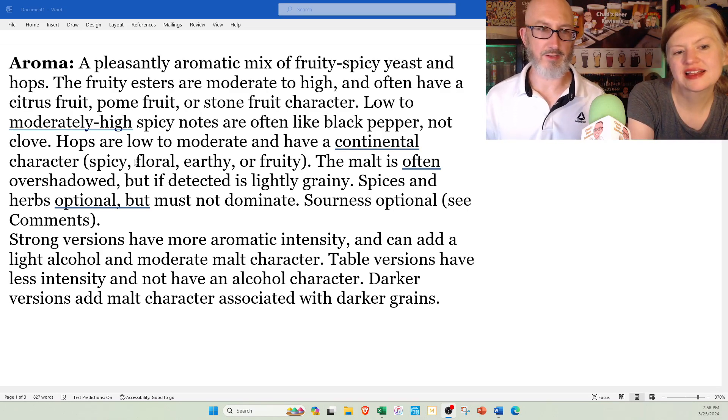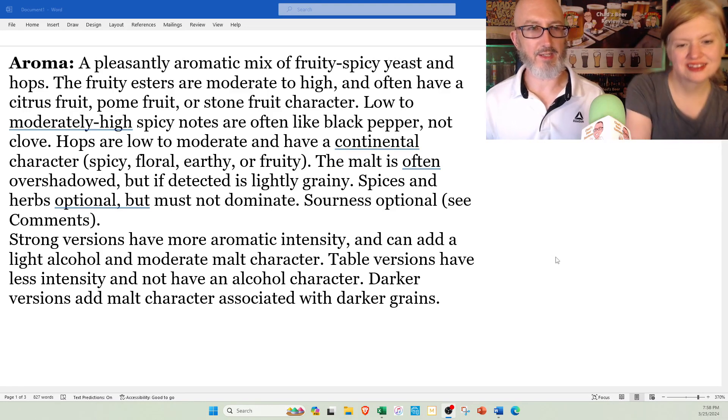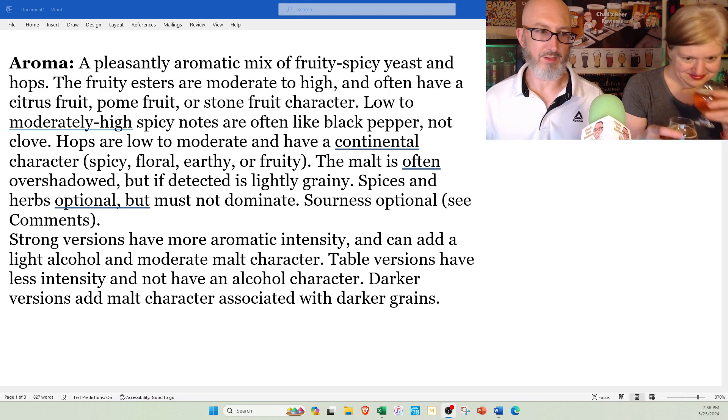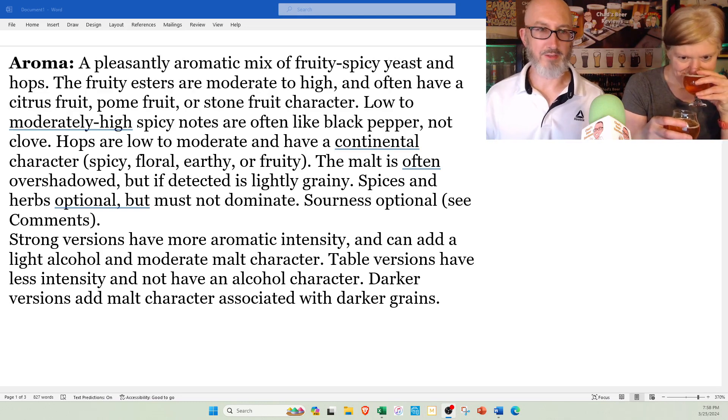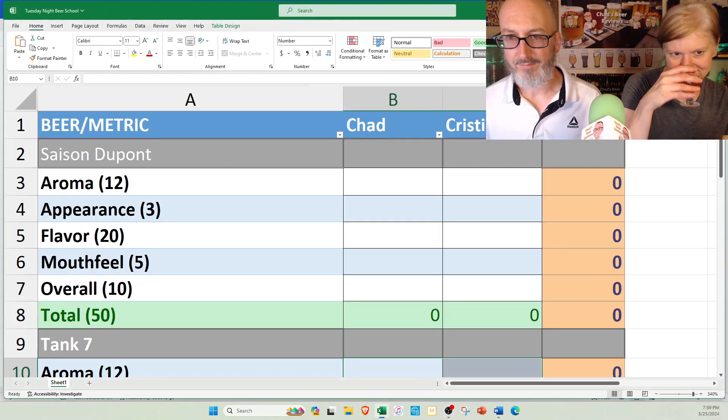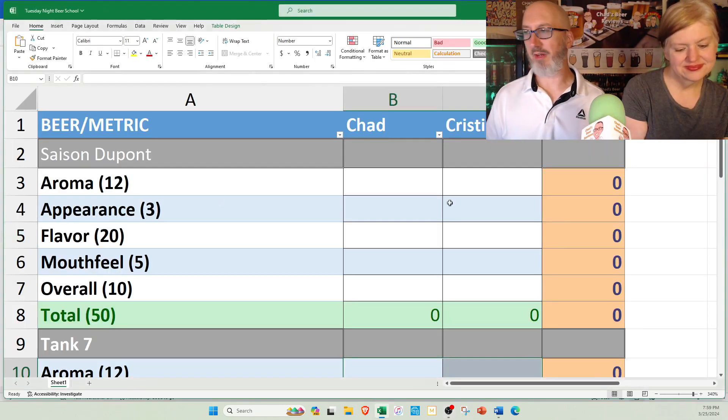Strong versions have more aromatic intensity — you can add a light alcohol and moderate malt character. Table versions have less intensity and won't have an alcohol character. Neither of these are dark, but I would probably call the Tank 7 a strong and the Saison DuPont a standard, so maybe this isn't a totally fair fight.